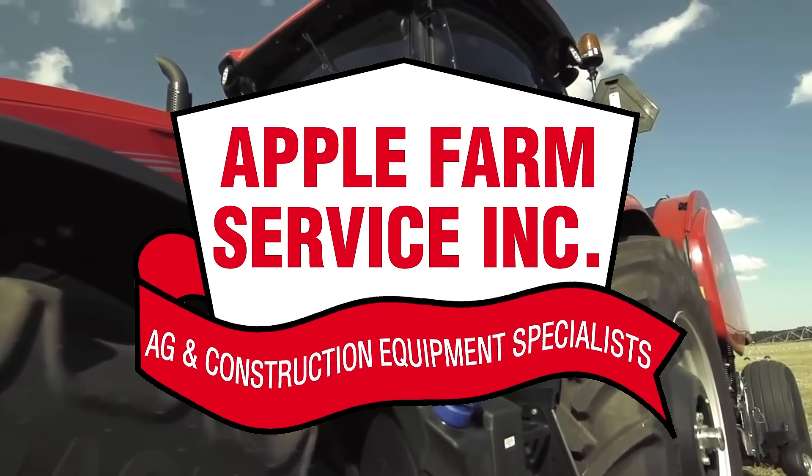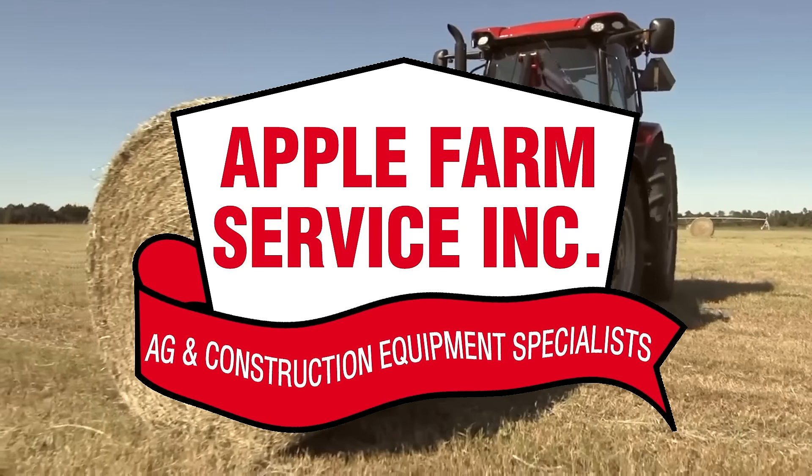Case IH's Maxim tractors combine power and efficiency for modern farming. Designed for farmers needing reliable horsepower without sacrificing efficiency, the Maxim can help get any job done. When you take advantage of the deals,